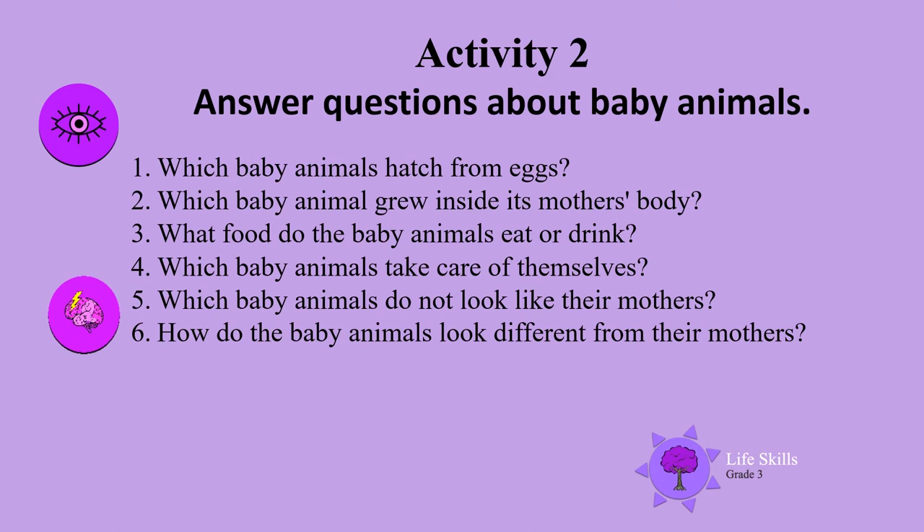Which baby animals do not look like their mothers? How do the baby animals look different from their mothers?